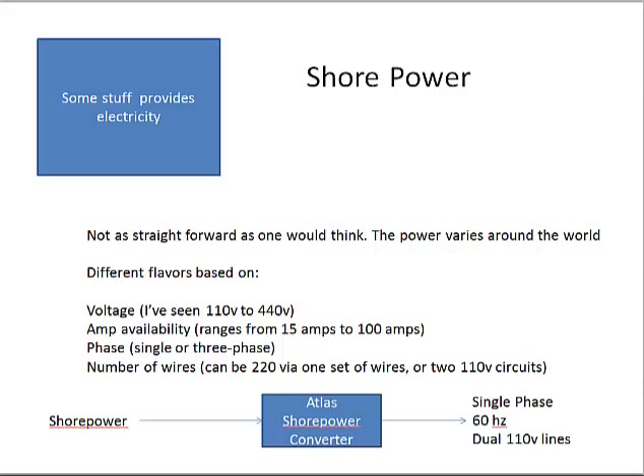Shore power is one of the obvious sources of electricity. In the US with a US-type boat, that's fairly straightforward. But as you go around the world, you discover quickly that shore power is different in every country — sometimes in every marina, and even from pedestal to pedestal within a marina. Because we travel internationally, I've got a device called an Atlas shore power converter that takes in all the different voltages and kinds of electricity we see around the world and turns it into what US systems expect: single phase, 60 hertz, dual 110-volt lines.